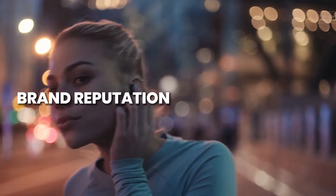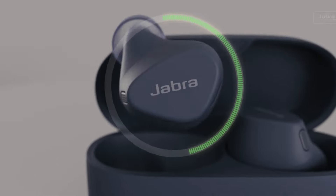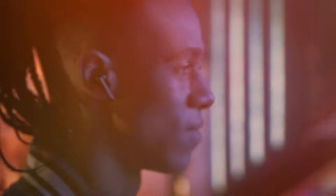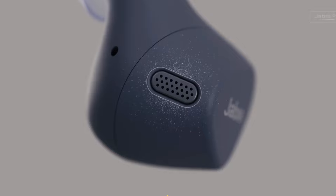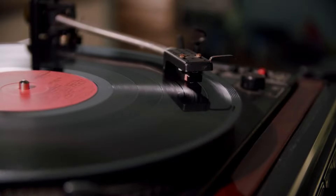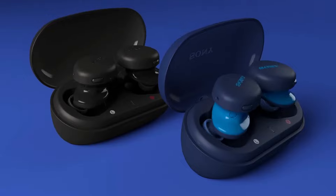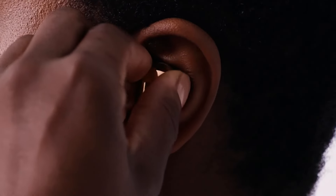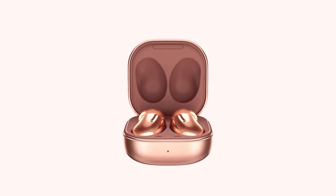Opting for wireless earbuds from reputable brands is essential to ensure product quality and customer satisfaction. Established brands like Apple, Samsung, Sony, Jabra, and Bose have a track record of producing reliable audio devices. However, newer brands may also offer competitive features at a more affordable price point. Researching and reading reviews about specific models can help users make informed decisions based on their preferences and budget.